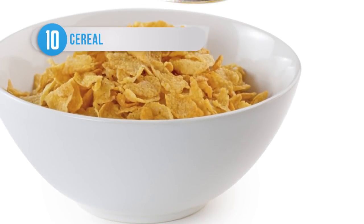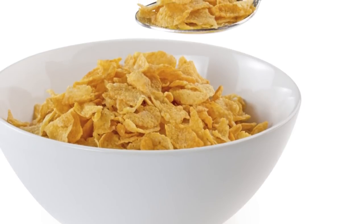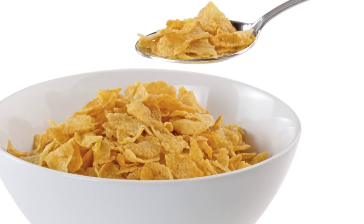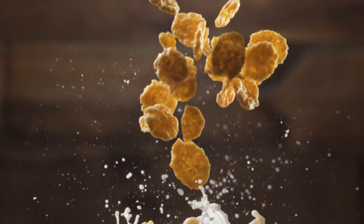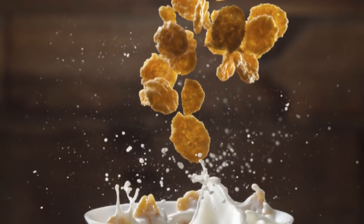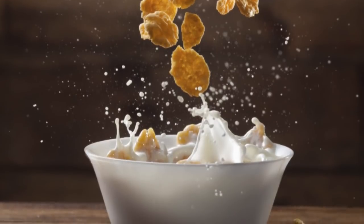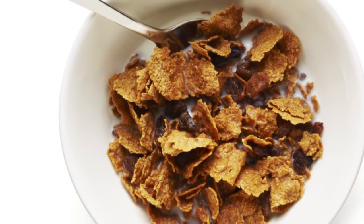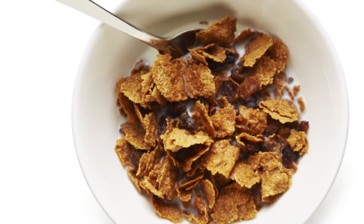You might think that a healthy bowl of cereal is the perfect way to start the day, and that's what the big food manufacturers are all too happy for you to believe. However, most big brand cereals are manufactured using a process known as extrusion, in which the ingredients are heated to extremely high temperatures, destroying the natural structure of the grain and rendering it toxic. Add that to the fact that most commercial cereals are full of sugar and other additives, and you'd be better off with something else.